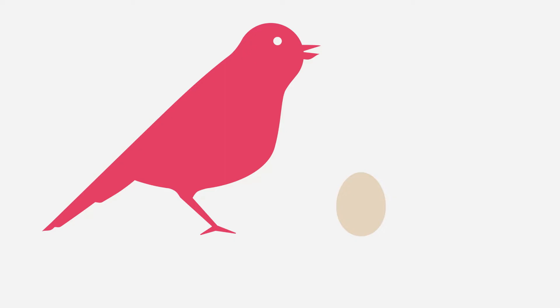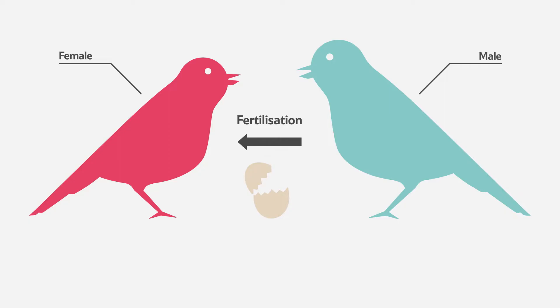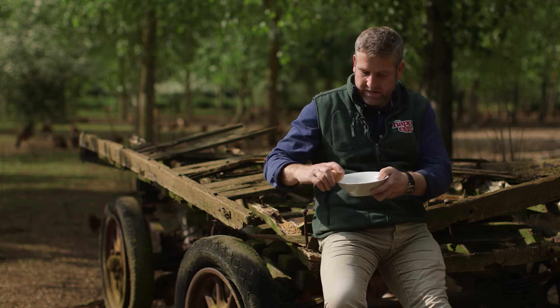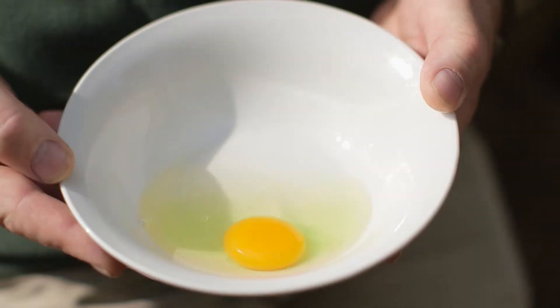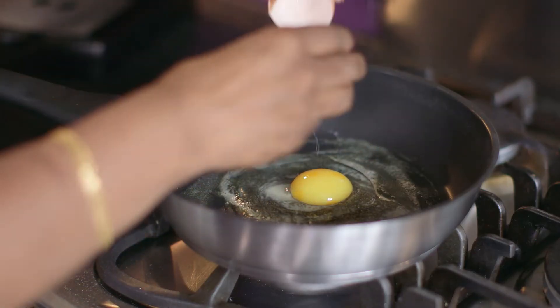An egg is always laid by the female. Some eggs will be fertilised by a male and will hatch into a baby animal or bird. But lots of eggs aren't fertilised, which means a baby animal won't develop. These eggs are the ones we can cook and eat for breakfast or dinner.